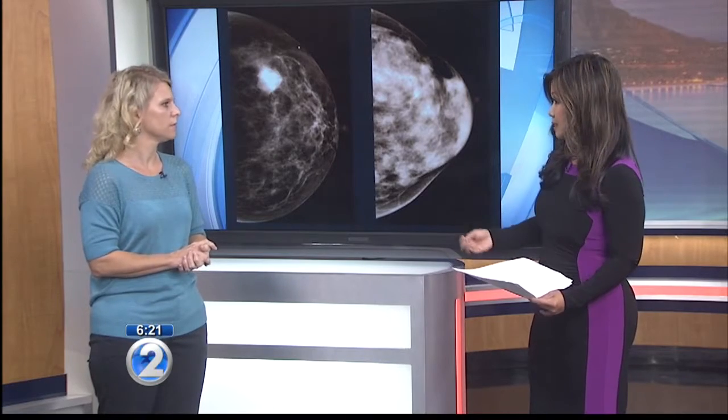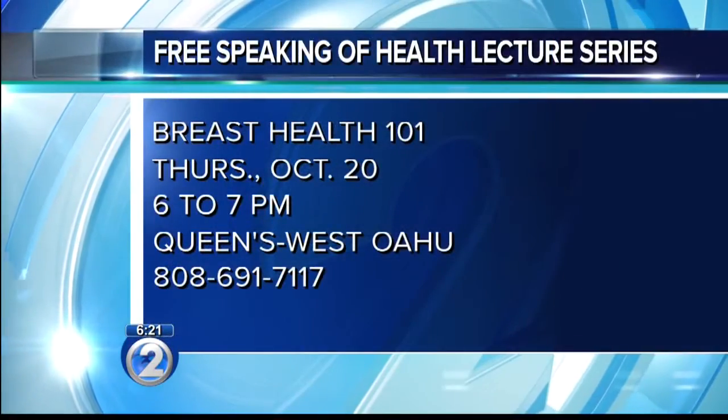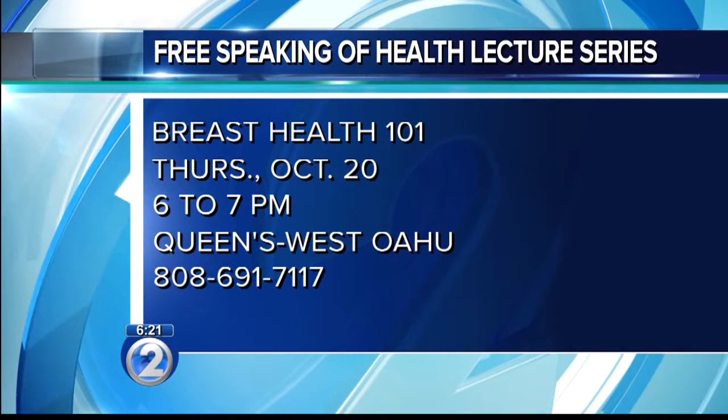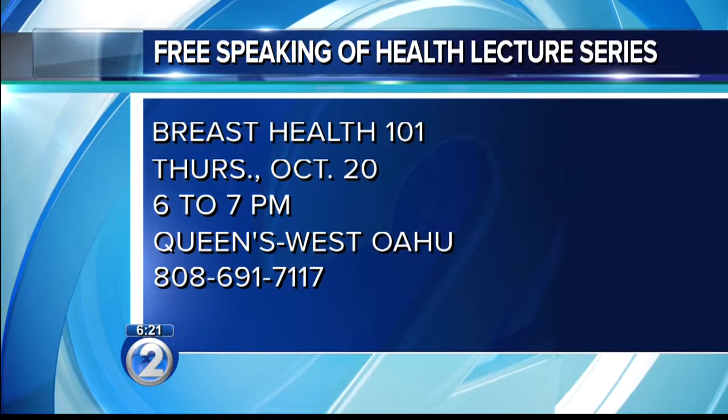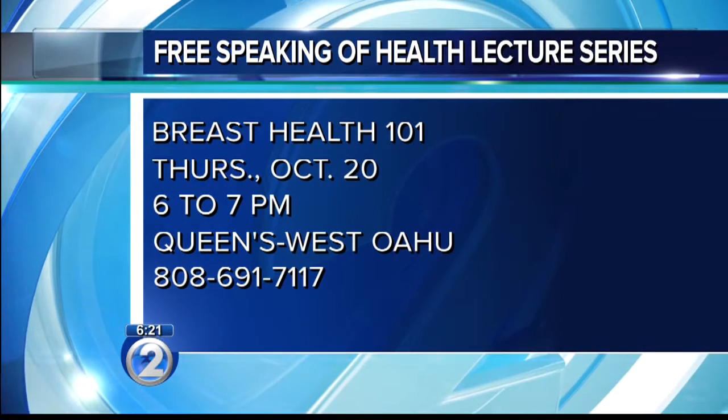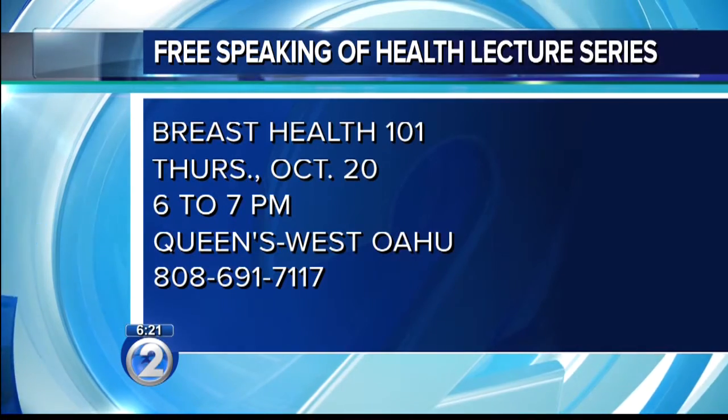There is a free class coming up where people can learn more about breast density and what you need to know about breast cancer. It's a 'Speaking of Health' event at the Queen's West Oahu campus this Thursday at 6 p.m. It's a free class but you need to call and register — 6 to 7 p.m. at Queens West Oahu, not the main campus.